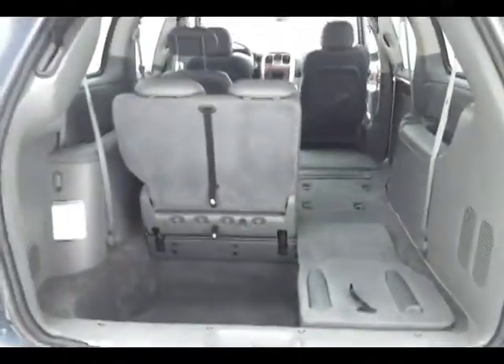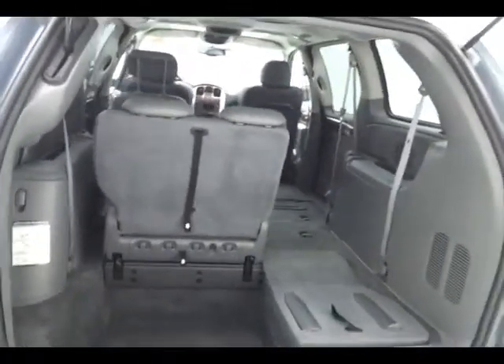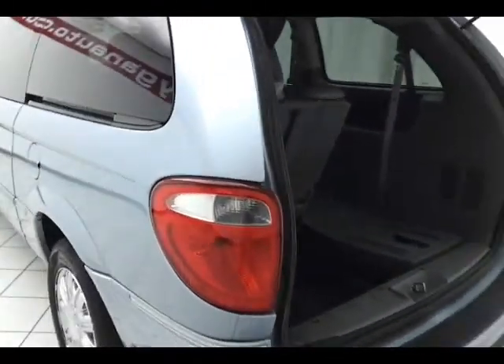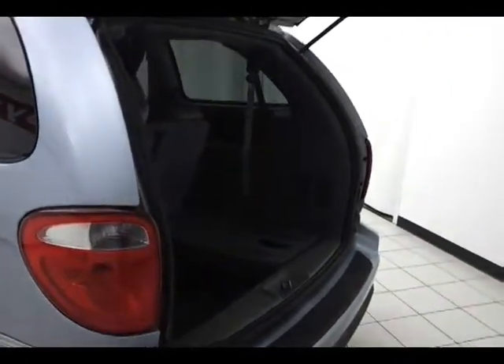The sliding doors also have pinch protection, so if anything gets in the way, they will automatically reverse so no one gets hurt or nothing gets damaged.